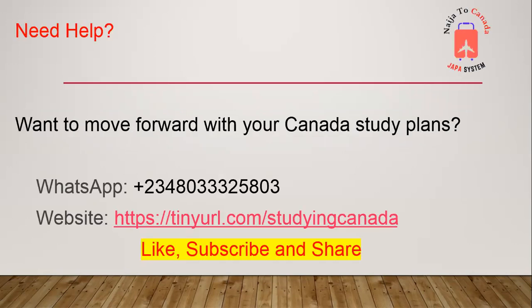Do you need help with moving forward with your Canada study plan? Do you need someone to request a GCMS note for you? Or do you need a letter of explanation that shows we have addressed the officer's refusal reasons for your previous refusal? Then give us a shout out — that's our website there, and that's the WhatsApp number you can also reach us on. If this video was helpful to you, please like it, subscribe, and make sure you share it. Thank you very much, and I hope this was really valuable to you. I'll see you in the next video.